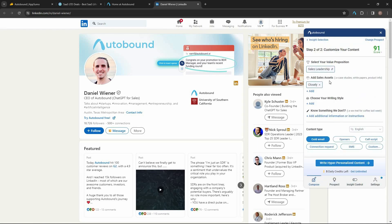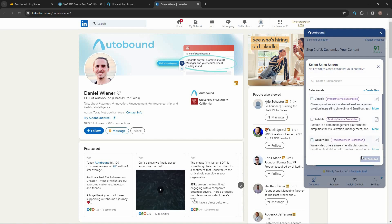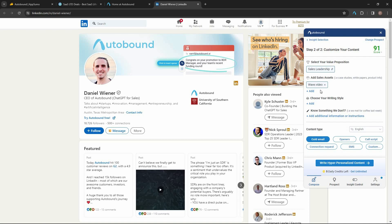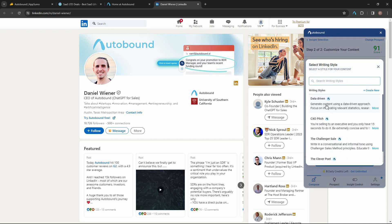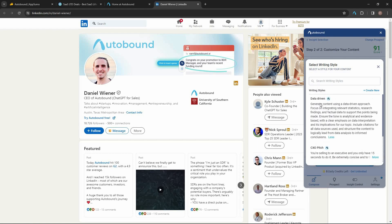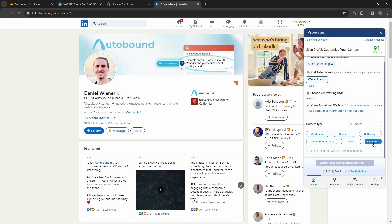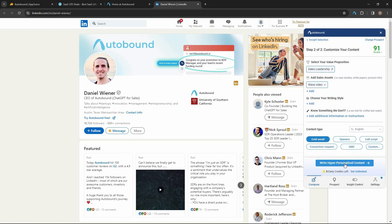All the value propositions I saved earlier are already on Autobound, and I can select them from here. I can also add a sales asset — the products scraped from my website. For example, I want to advertise one product and add it. I can set my value proposition to sales leadership, change the writing style such as data-driven, add additional instructions, select the language, and choose the content type — cold email, opener, call script, connection request, SMS, or custom content.